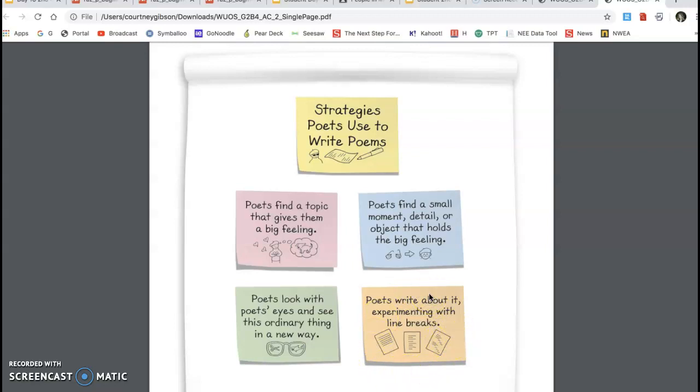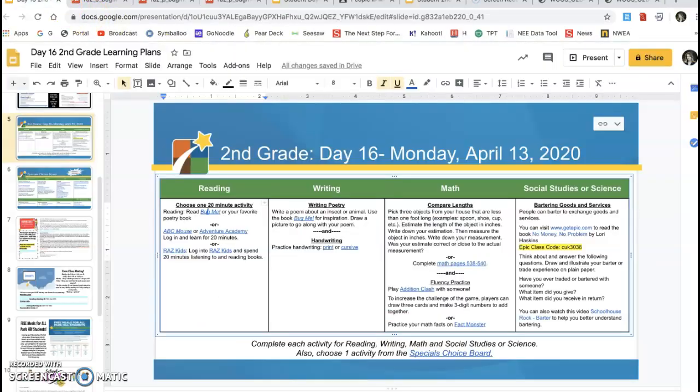This should be a useful tool for you moving forward for writing today. And then of course doing a print or cursive page or two. For math, you will be comparing lengths. You can create a table in a student's notebook with rows and columns.